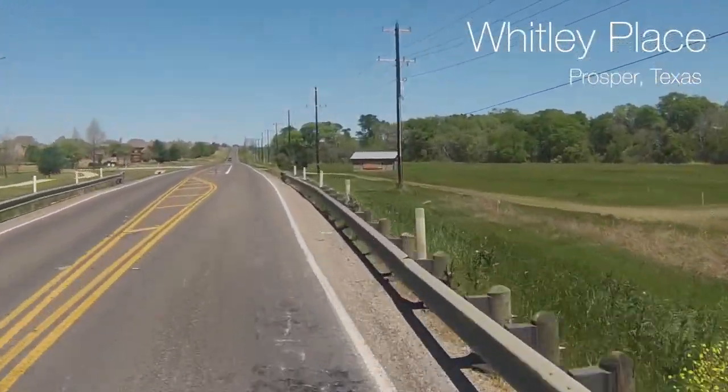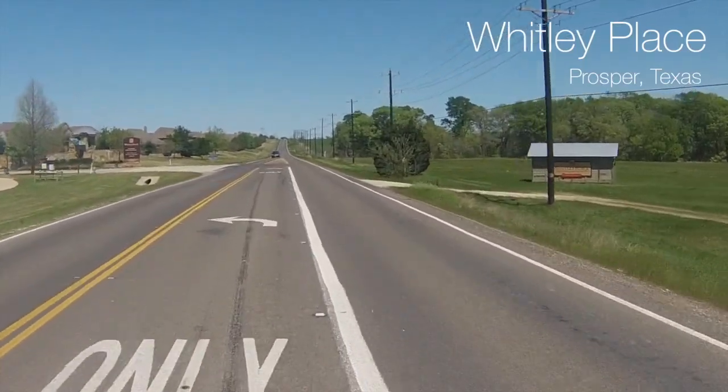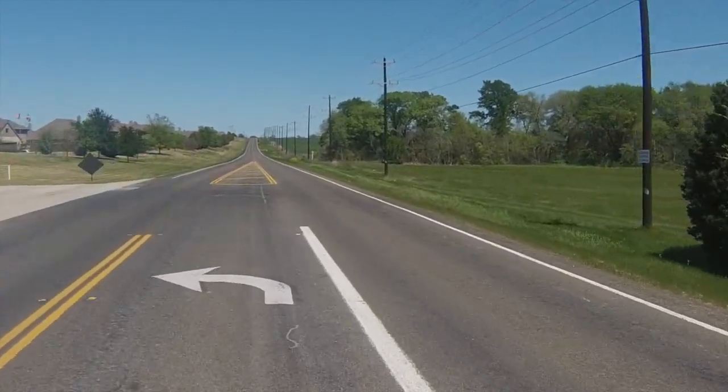Hey guys, this is Brent Wells and I wanted to revisit Whitley Place with you. There's been a lot of changes since the last time I've videoed Whitley, and we're nearing the end of the development and the available lots.